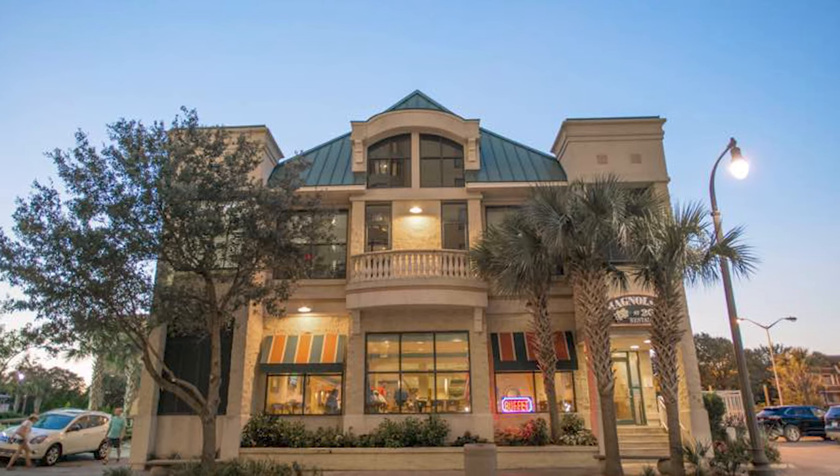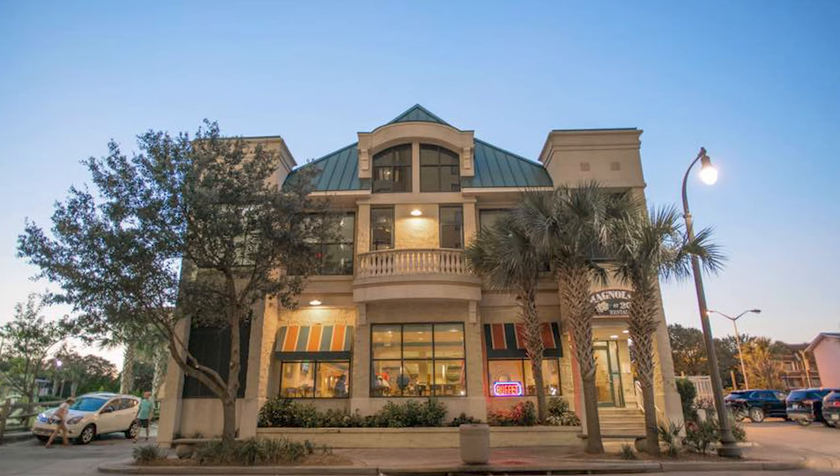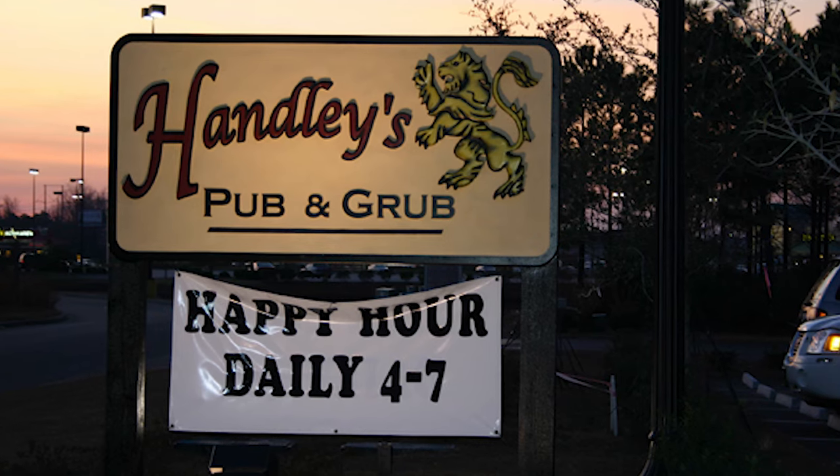Number 10 on our list is Magnolia's at 26th Avenue, located right downtown Myrtle Beach at 26th and Ocean Boulevard. It's the only buffet on the list because it is true local southern cooking — great food at any time of day. They're open for breakfast, lunch, and dinner and have things like fried chicken, fried fish, macaroni and cheese, and just about anything southern you can think of. Definitely try the chocolate eclair pie for dessert — it is awesome.